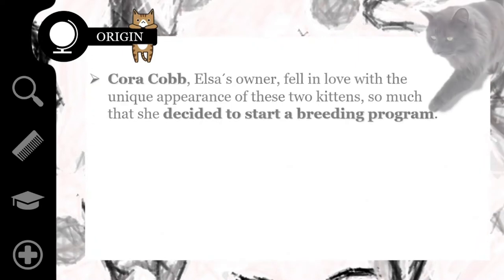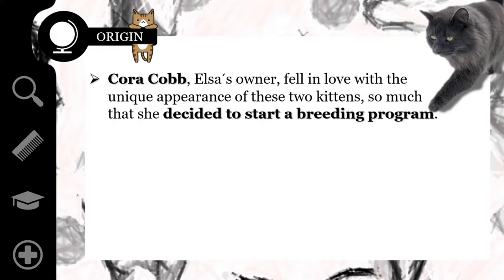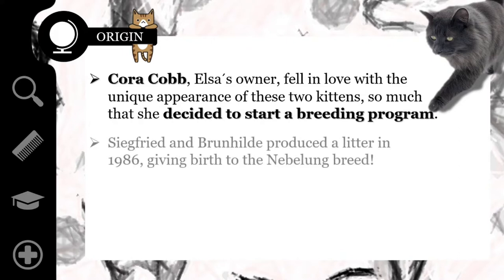Korakob, Elsa's owner, fell in love with the unique appearance of these two kittens, so much that she decided to start a breeding program. Siegfried and Brunnhild produced a litter in 1986, giving birth to the Nebelung breed.